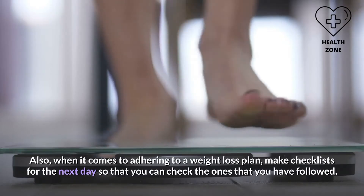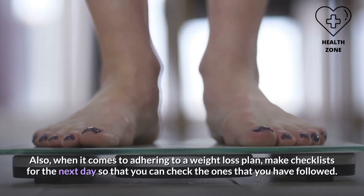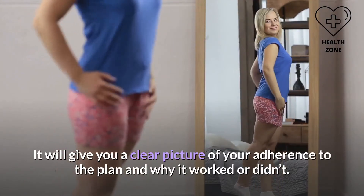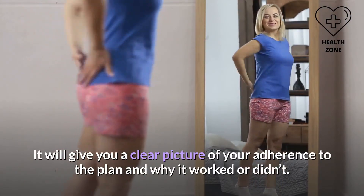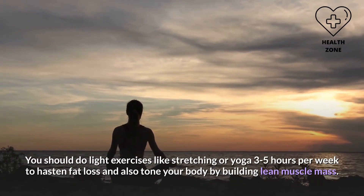When it comes to adhering to a weight loss plan, make checklists for the next day so that you can check the ones you have followed. It will give you a clear picture of your adherence to the plan and why it worked or didn't. You should do light exercises like stretching or yoga three to five hours per week to hasten fat loss and tone your body by building lean muscle mass.